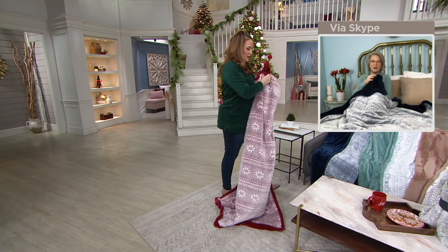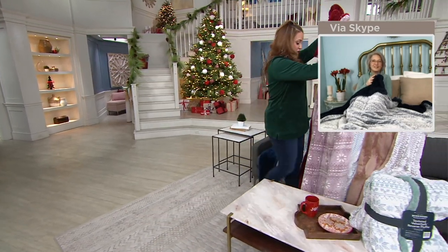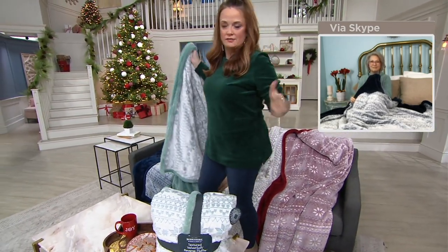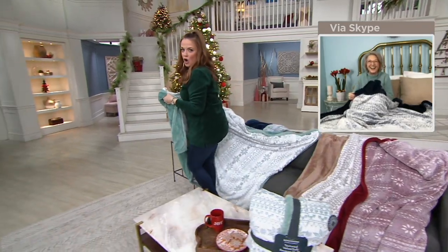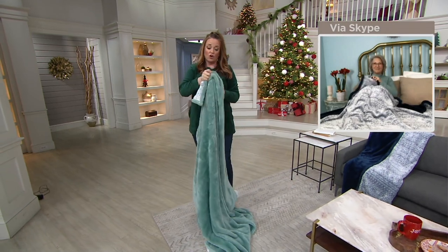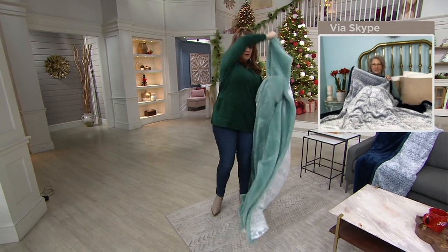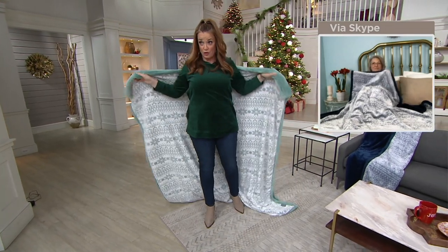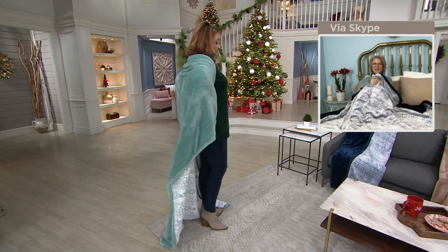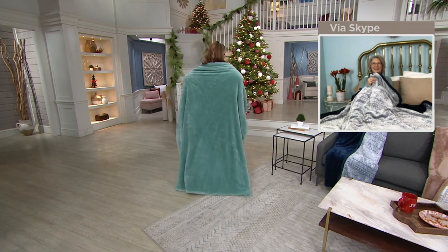The reverse side — oh my God, it's so soft. It's so soft, Sharon. It makes me want a milkshake. I don't know — it's that soft, it's that texture. I have to tell you right now, if you have a little girl or a little boy that loves that movie with the sisters, this is their princess cape as they walk around the house.